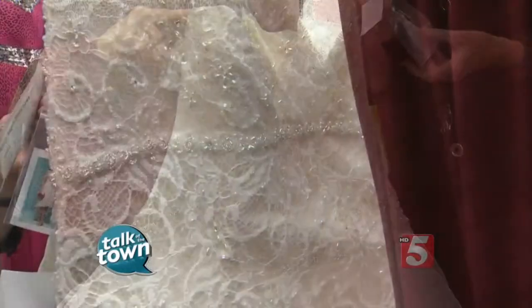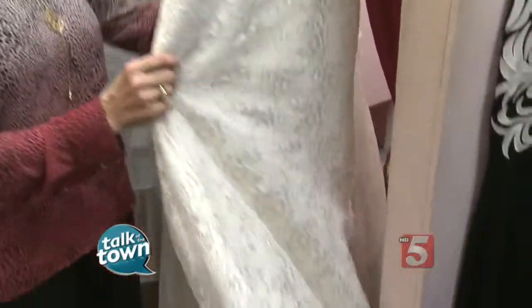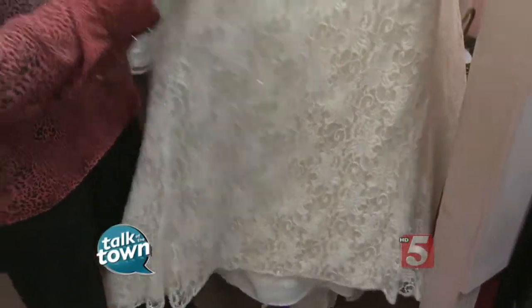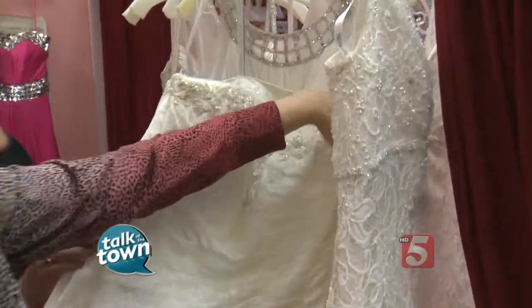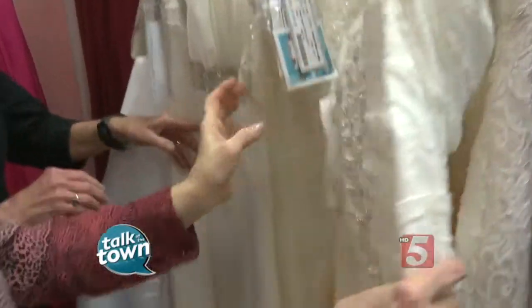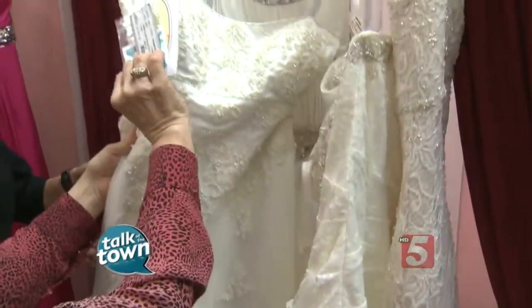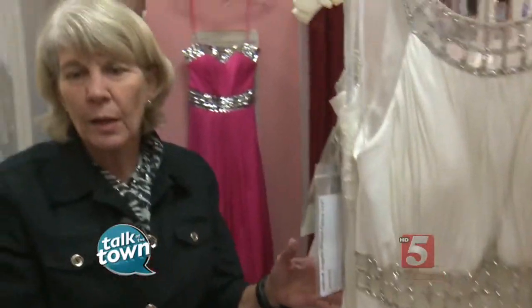They have quite a selection here. If you're looking for a lace dress, here's one that would have been $600 — now it's $300. There's a selection of plus sizes, too. This one is new with all the tags on it; it would have been $700, now it's $350. And here's another one — it's a size 16, tags still on it, $200. What I like about this is that they have all sizes and all styles.